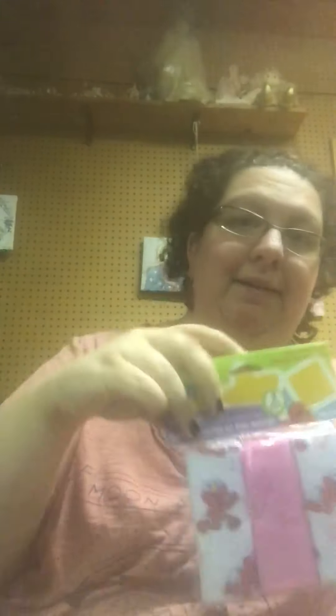— that regular washcloths would kind of irritate it, rub you raw, or kind of like I said, irritate you. So she said to get some baby washcloths. I got a three-pack of the Terry washcloths. These have Elmo on them, but I don't really care what they have on them. I'm going to try these and see how well they work.